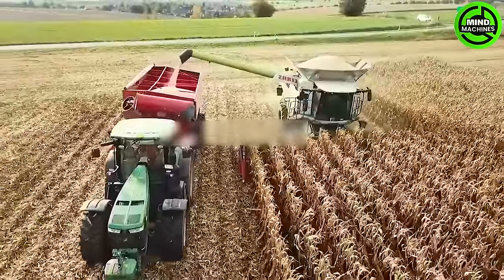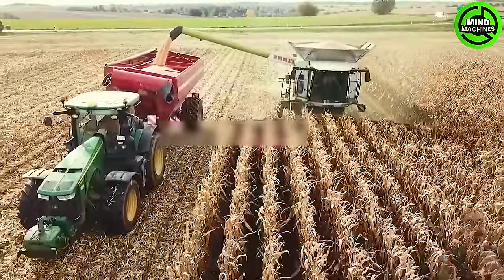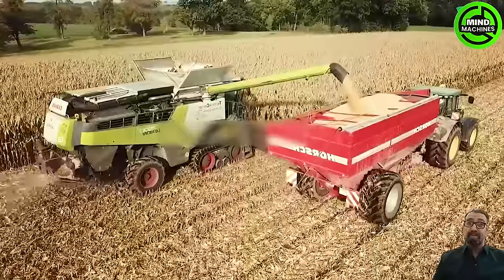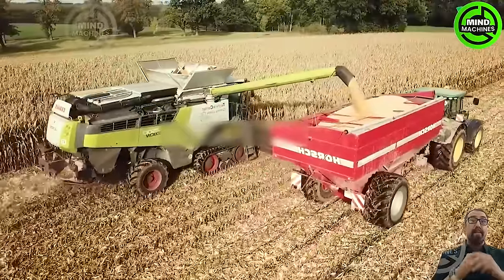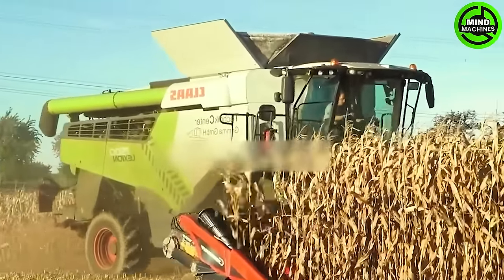The KCL Lexion 7500 Plus Chona Big M450 stands as a symbol of advancement and innovation in the agricultural sector. While resembling previous Class Lexion models in many ways, this model has been enhanced with superior performance, marking a significant upgrade.